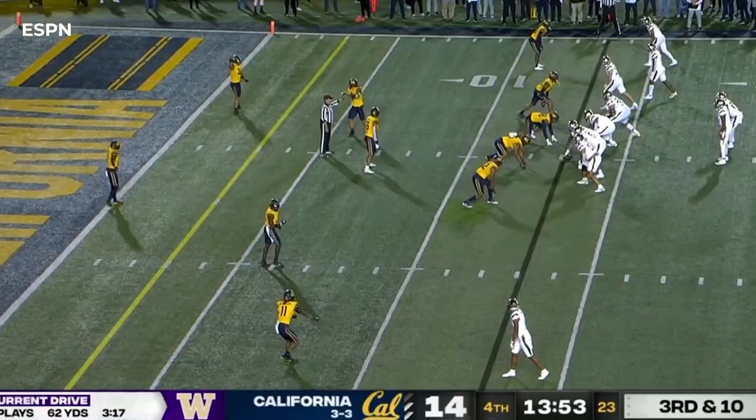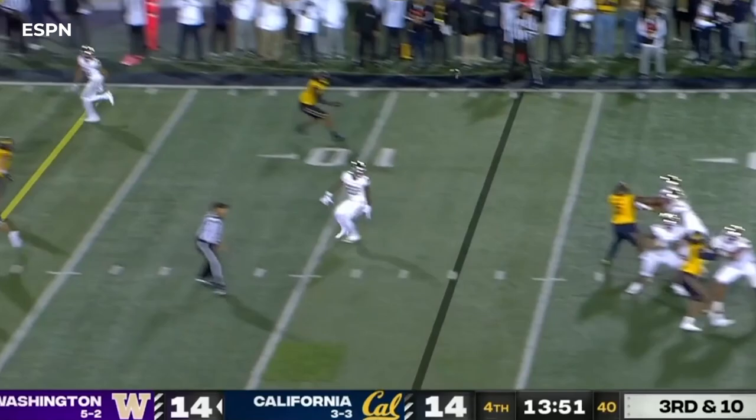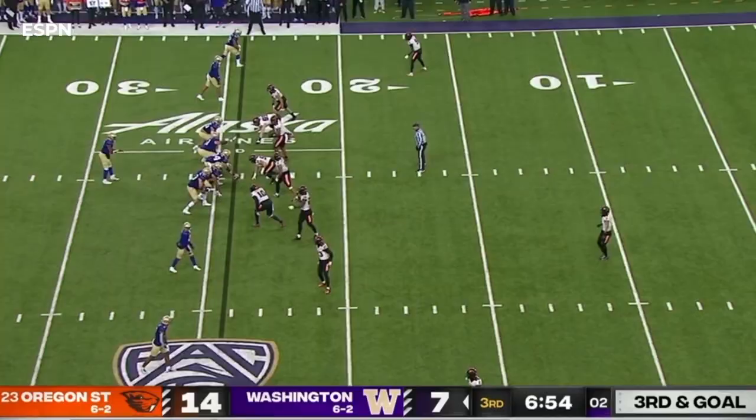This is an issue for Cal — receivers loaded in the boundary, likely single coverage up top. Penix throws, caught, touchdown! McMillan got free. Cal shows some pressure but just a four-man rush. Penix, little double clutch, now throws — open target along the right side. That's Newton down to the backfield, and Newton makes a man miss. Touchdown — what a move.